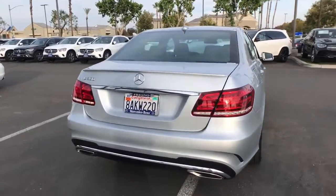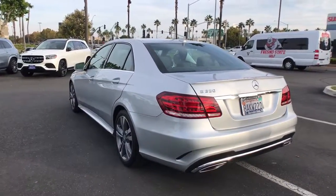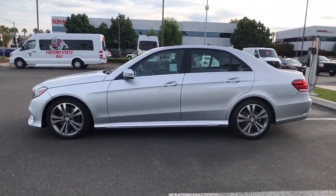Take a closer look at this elegant E-Class. All-weather capability, premium interior appointments, advanced safety and connectivity tech, and timeless design appeal make this your go-to choice for practical, family-friendly luxury.